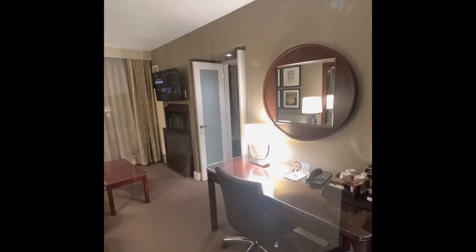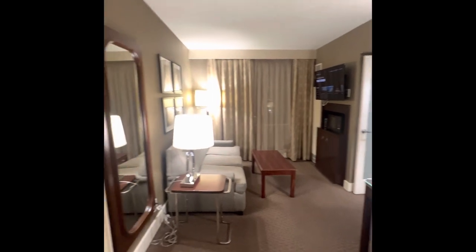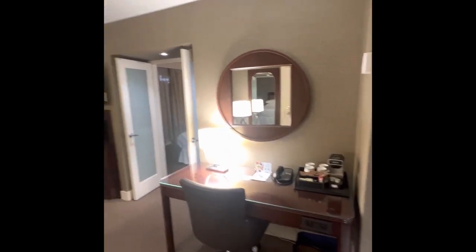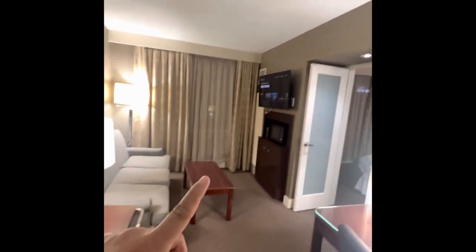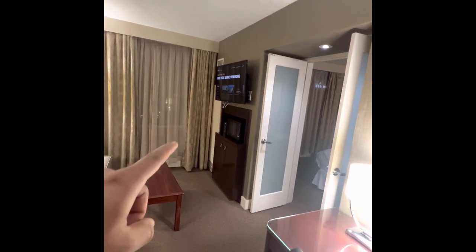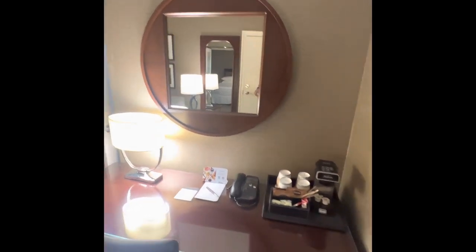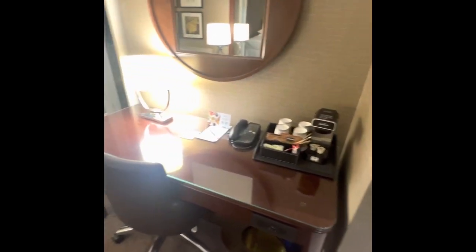We are going to check in. Once again, this is the entrance — we enter from here. That's a sitting area, there's a big television, that's a microwave, and I think that's a fridge. That's the coffee area, and a sitting area for studying and for work.